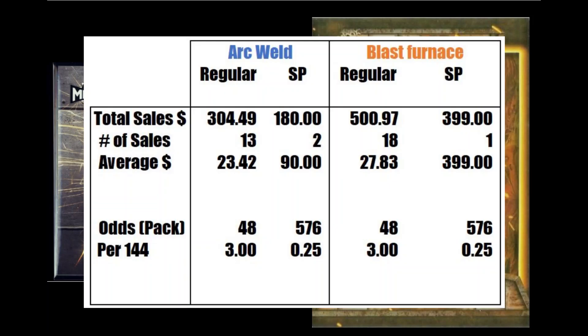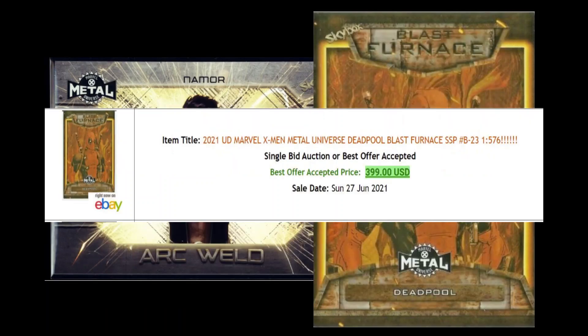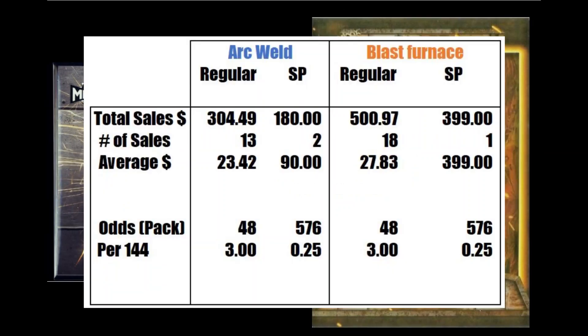For Arkwell, there were 13 regular copies and 2 short-printed ones sold for a total sales of $484. The Blast Furnace insert had 18 regular copies sold and 1 short print — the Deadpool — that sold for $400, for total sales of $900. Both Arkwell and Blast Furnace odds were 1 in 48 packs for the regular and 1 in 576 packs for the short prints, which translates to roughly 3 per case for the regular and 1 short print in every 4 cases.